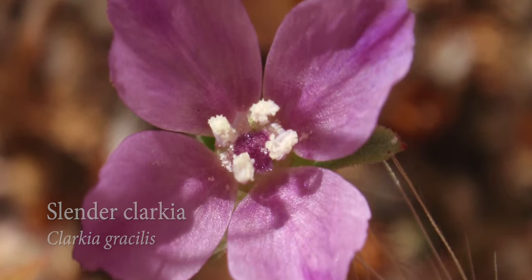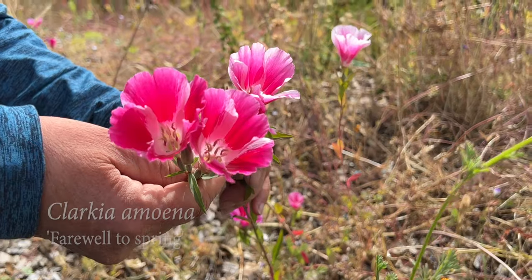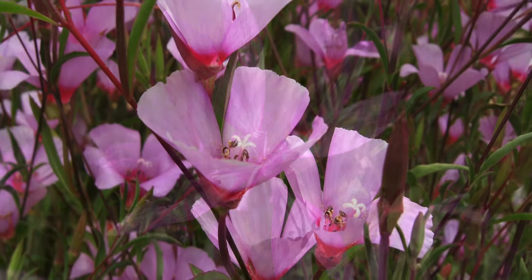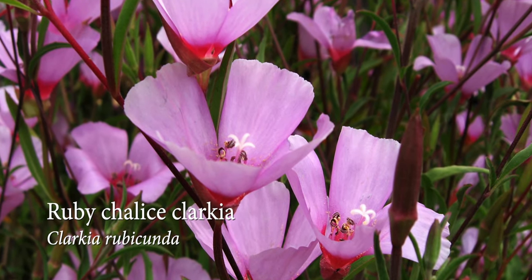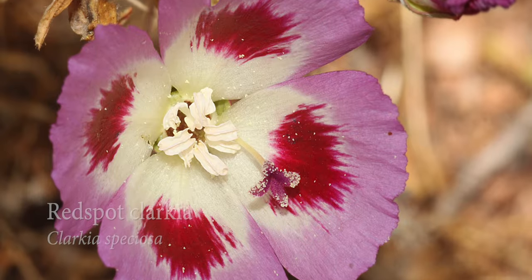Clarkia is another plant with lots of varieties. It's usually an annual and might grow as tall as waist-high. The flowers are poppy-like but in shades of lavender, pink, and red. They typically start blooming in late spring and finish before fall.